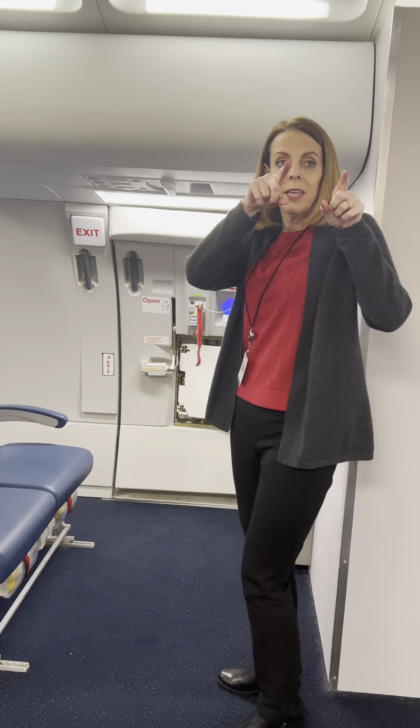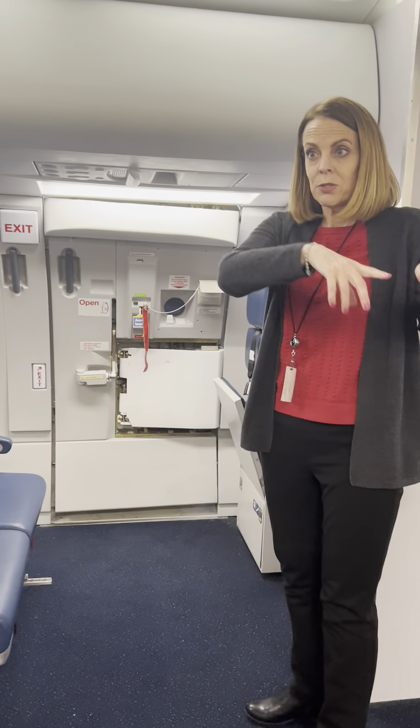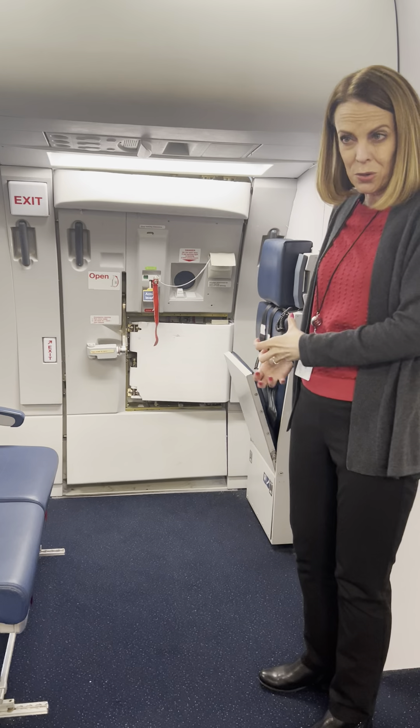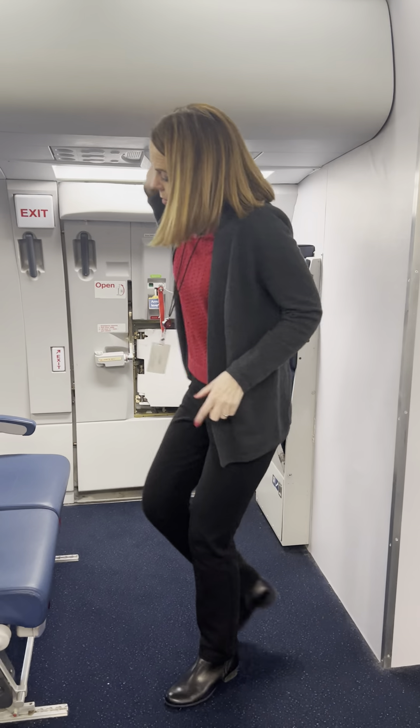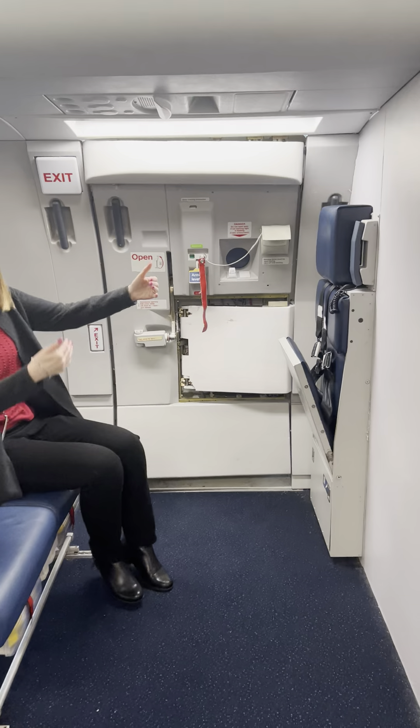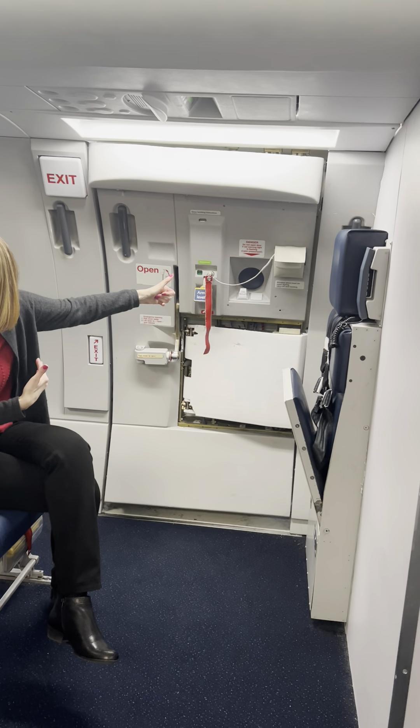With the A321s, they got rid of those over-wing exits. The 321 COs, the ones we currently have, came to this instead — they got rid of those. But now, forward of the wing and after the wing, you have one of these little mini doors.